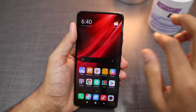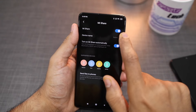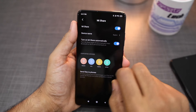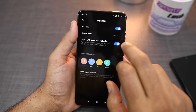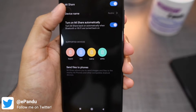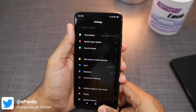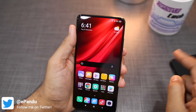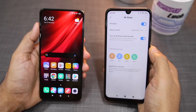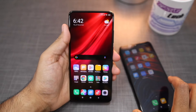First of all you have to make sure that Mi Share is enabled. Go to Settings, then Connection and Sharing, then Mi Share — make sure Mi Share is enabled. Here you can change the name of your device. You also have the option to automatically enable Mi Share when you are on Wi-Fi or Bluetooth. You can also see the list of Mi Share supported devices, which includes phones from Xiaomi, Weibo, Realme, and Oppo. Make sure Wi-Fi and Bluetooth are both enabled on your phone, otherwise Mi Share will not work.